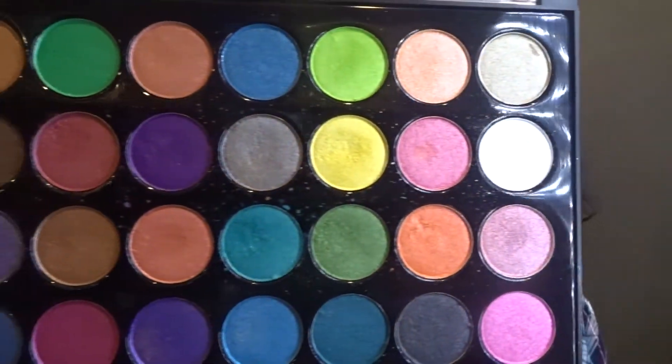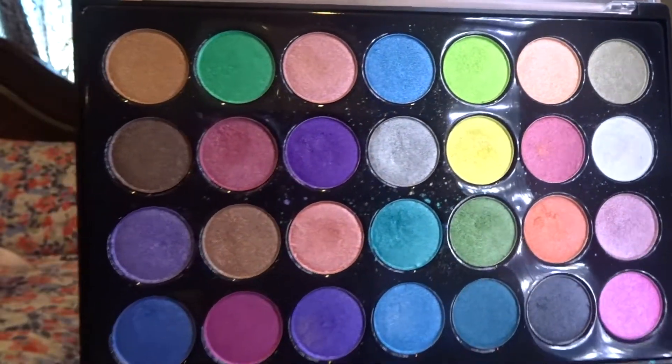Hey guys, welcome back to my channel, Eva Seli here. Today's video is going to be on this look. I was looking through my palette and I found the Club Tropicana palette, and I know I haven't used this palette in a really long time. I forgot how amazing it was — the eyeshadows are really pigmented, very frosty, very glittery, really great product. I don't think BH Cosmetics sells it anymore but they are really pretty, very colorful. I love it. Anyways, if you guys would like to see how I created this look, please keep on watching.